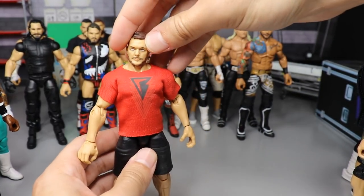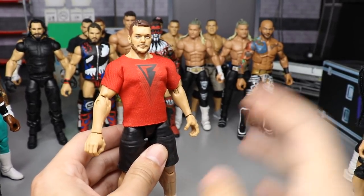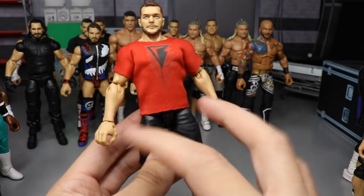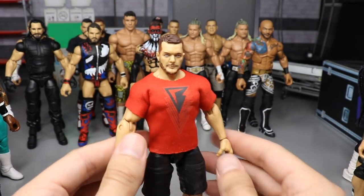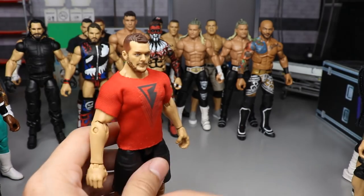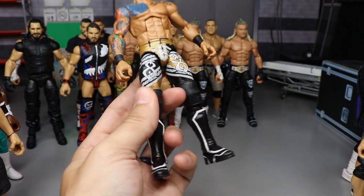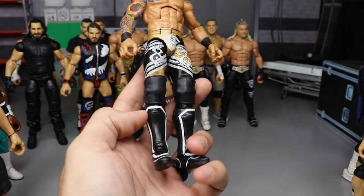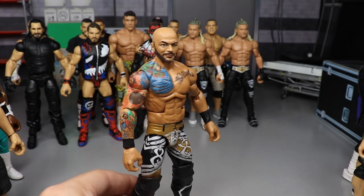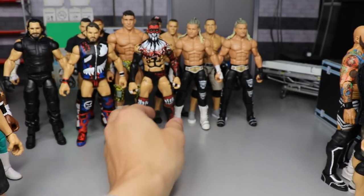Episode thirty featured this beautiful street gear Finn Bálor — I torso-swapped a Milko Mania Kurt Angle, added white Uso shoes, switched out the arms and head sculpt, and added a custom shirt for a gym slash street gear look I'd never seen done before. We also made a different version of Ricochet with custom kick pads and AJ Styles lower legs, though he is a bit too tall — I need some Elite 44 Sin Cara lower legs to fix his height.